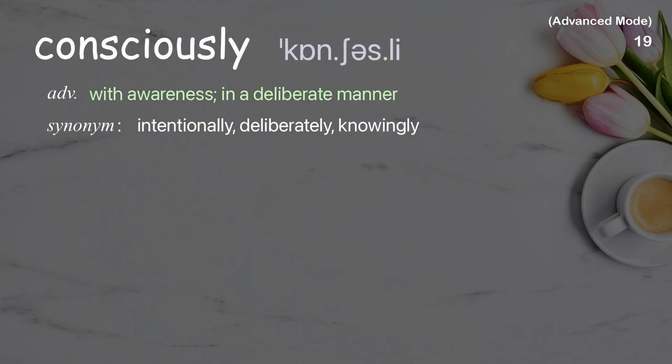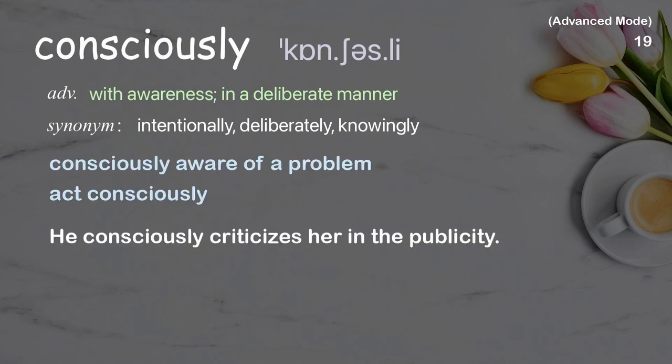Consciously: with awareness, in a deliberate manner. Examples: consciously aware of a problem, act consciously. He consciously criticizes her in public.